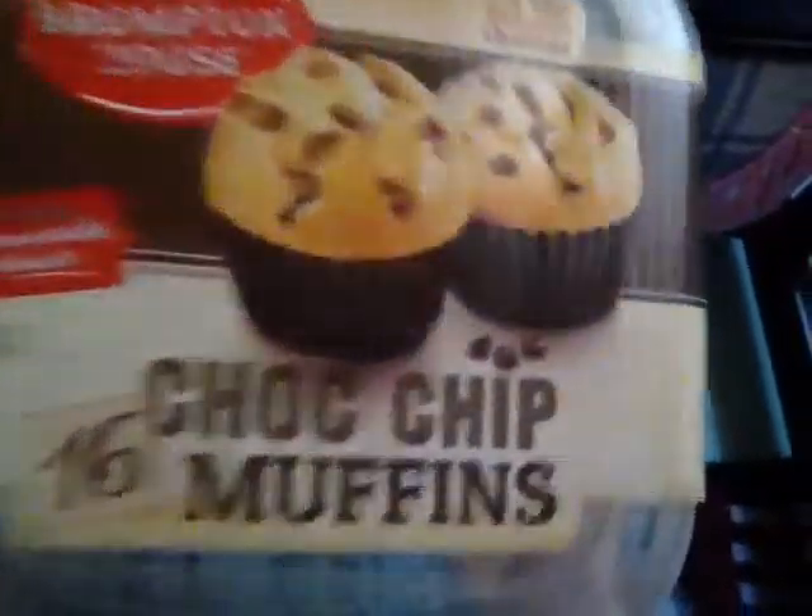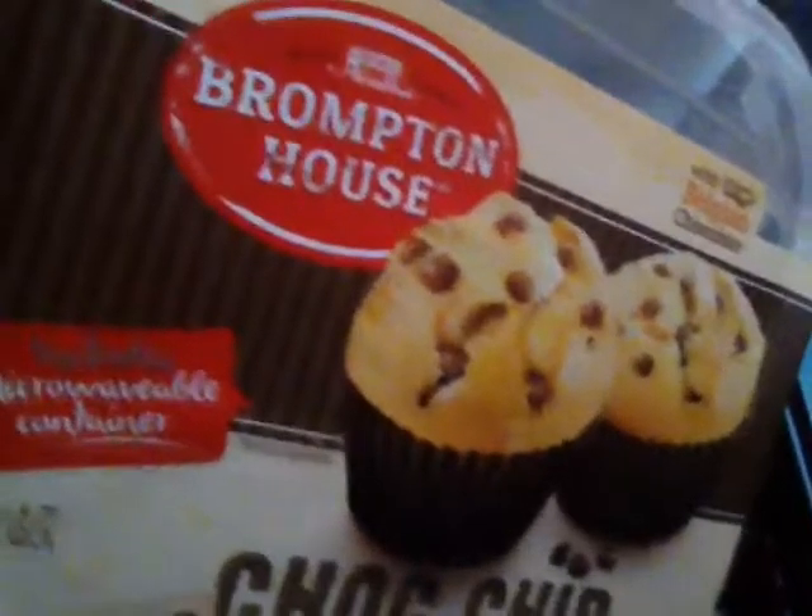There were 16 Belgian muffins in here — look how big the tub was, bigger than my face! I'm going to move you back a bit so you can see the tub. You can see the chocolate chip muffins, and I'll show you where it says 'Belgian chocolate' — it's a bit upside down for you guys but you can see it.